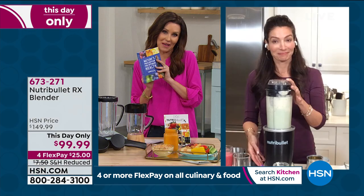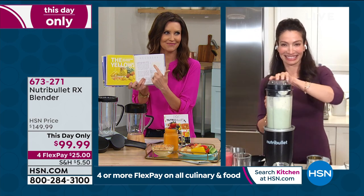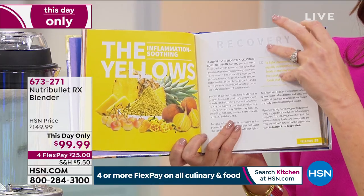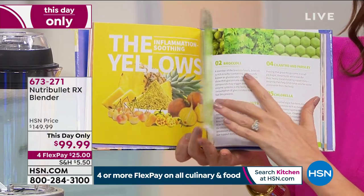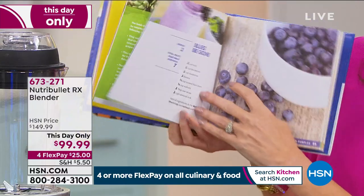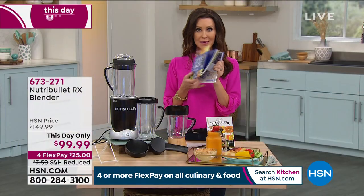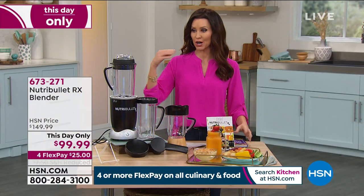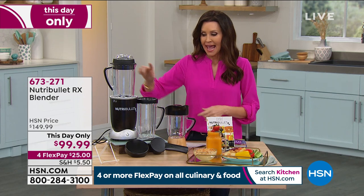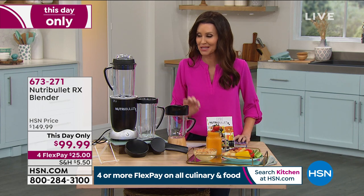One of the things I love about the recipe book is it goes by colors — you're supposed to drink different colors, the more vibrant the better. It gives you recipes for yellows, greens, blues, and purples. You've got all your soup options and nut butters as well. Because this is 1,700 watts of power, you can actually make nut butters, aiolis, and spinach dip. And this price will not last.